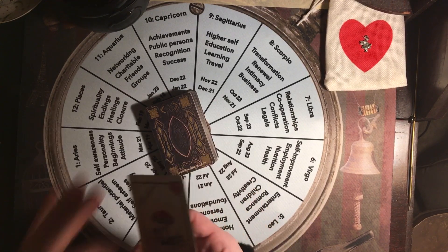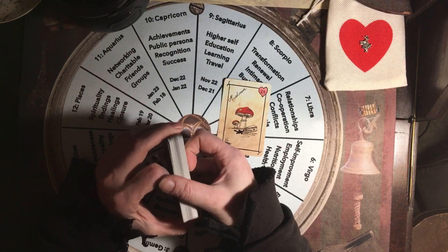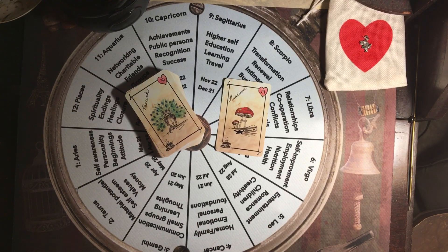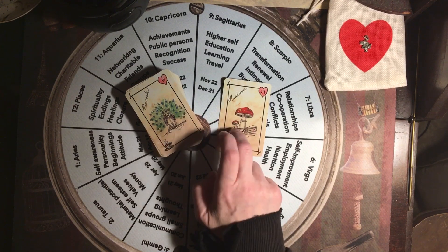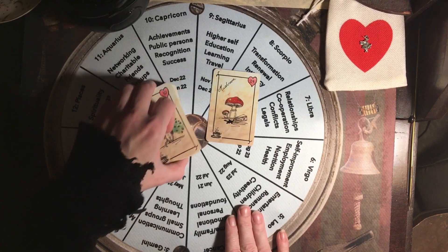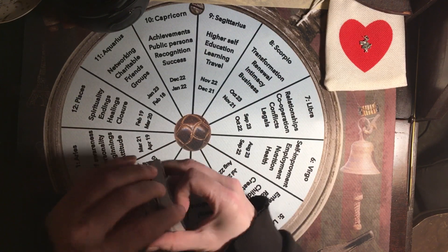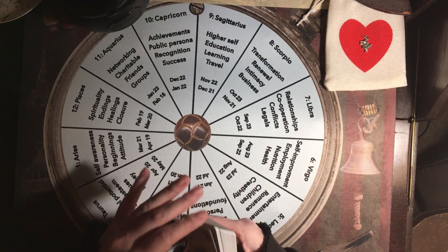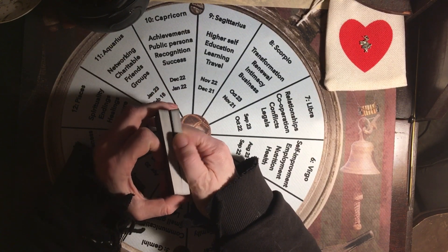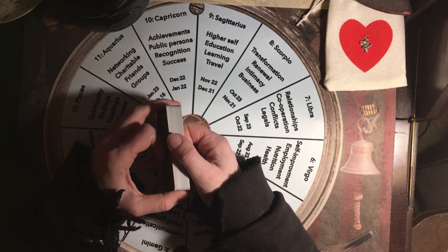Hello and welcome back to my channel. This is Wilma's Alternative Solutions and we are going to do a spread today. I wanted to show you a new spread that I was looking at that I think will get you through anything — I think it's good for just about anything. This is a great relationship spread but it can also be used for anything you're looking at.